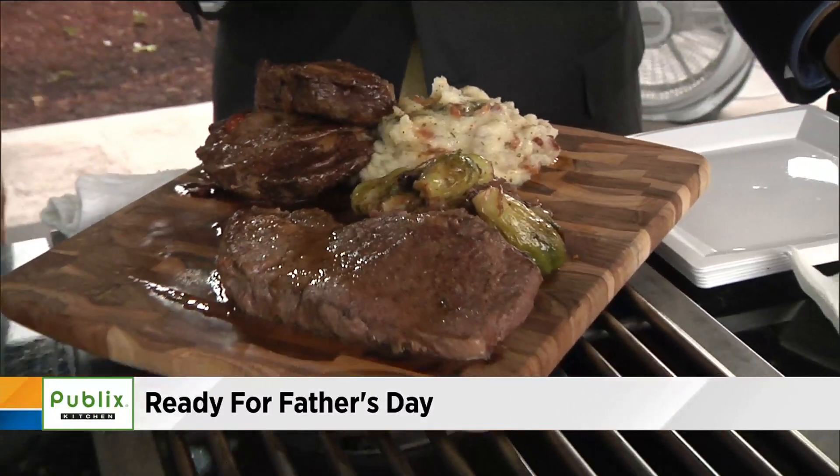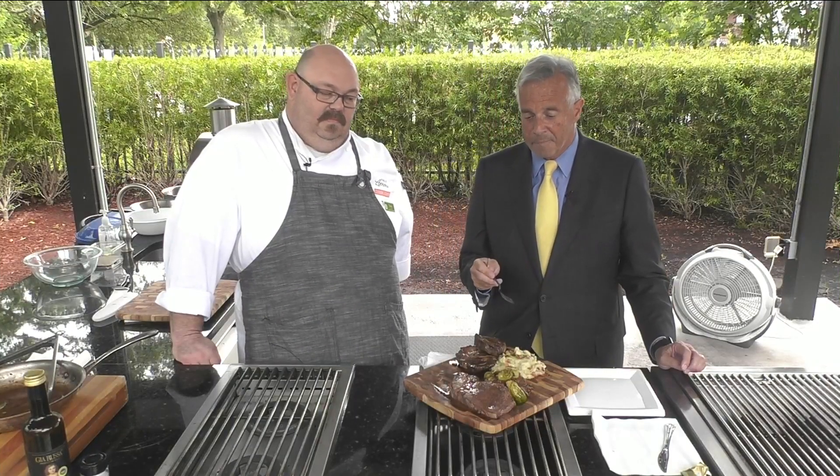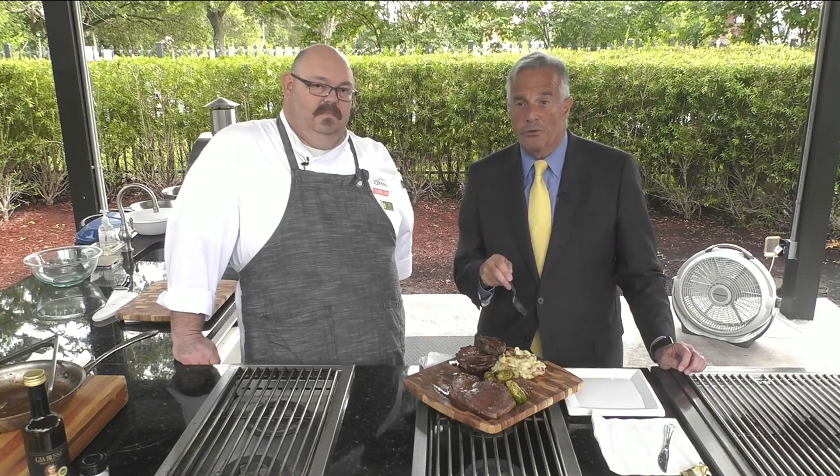Chef Tony is back at 9:40 with yet another recipe if you're not into beef that you might want to check out with dad. And if you like this one, we're going to post this segment on newsforjax.com — you can check it out just a little bit later.